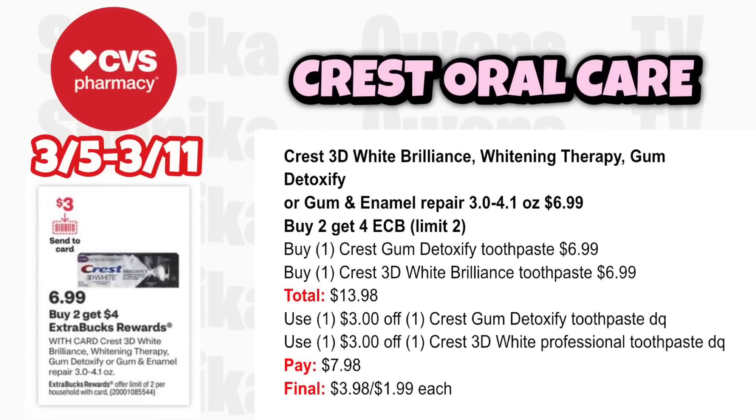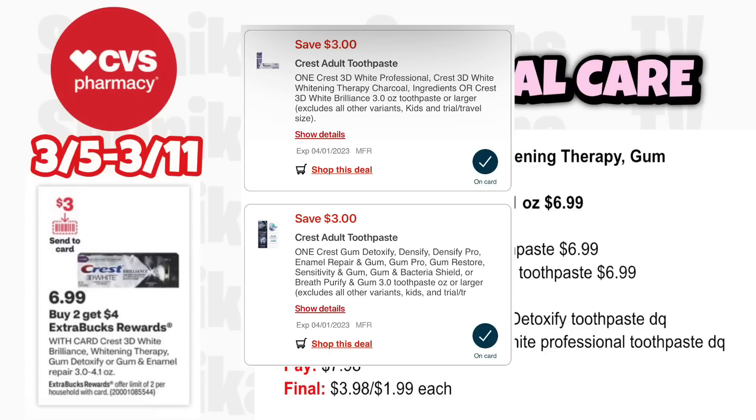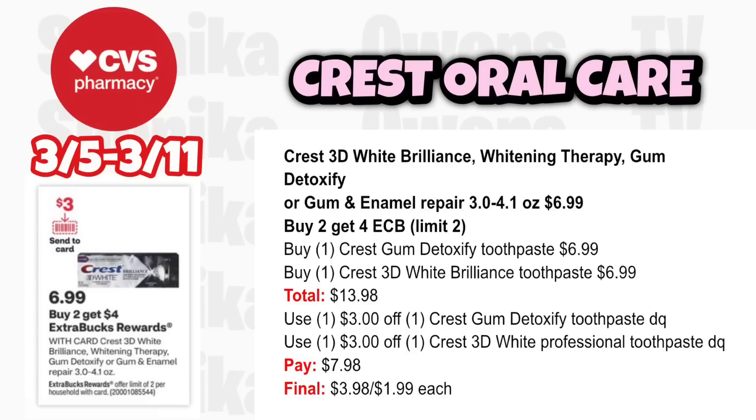For higher-end Crest, the 3D White Brilliance, Whitening Therapy, Gum Detoxify, or Gum and Enamel Repair is $6.99 — buy 2 get a $4 ECB, limit 2. Be careful as digital coupons only attach to certain toothpastes. Grab one Crest Gum Detoxify at $6.99 and one Crest 3D White Brilliance at $6.99, totaling $13.98. Use a $3 off digit for each. You'll pay $7.98, get back $4, making it $3.98 for both or $1.99 each.